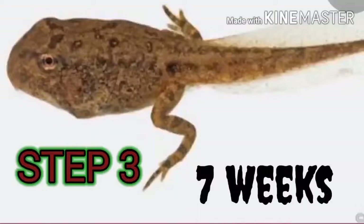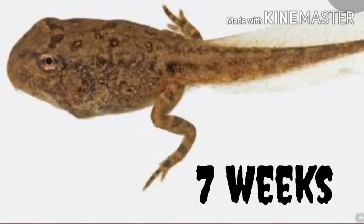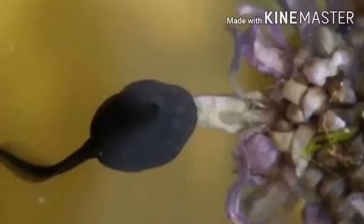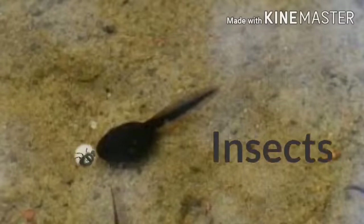After seven weeks, tadpoles grow their hind legs and then their front legs. At this time, they eat plants and insects.